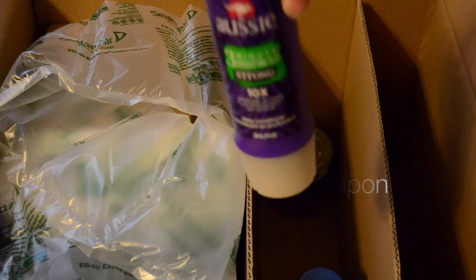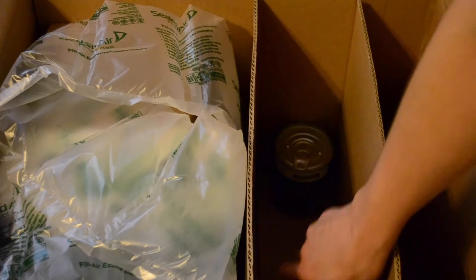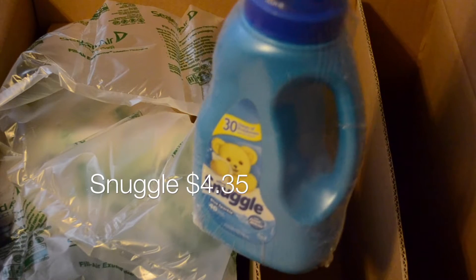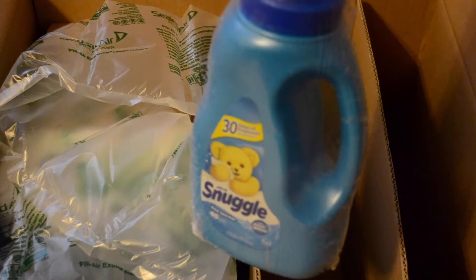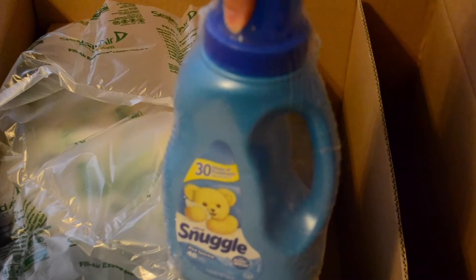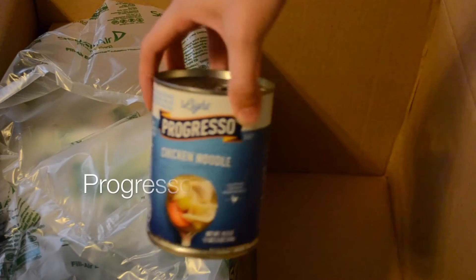I love this stuff — it squeezes out really well and works great. That was part of the buy-five. The next thing is Snuggle fabric softener. If you're curious about buying liquids and worried about spills, we have had one thing spill — some Drano — but everything else has always come completely wrapped. That's the only problem we've had, and Amazon gave us our money back and shipped out new stuff, so we've had wonderful experiences with them.